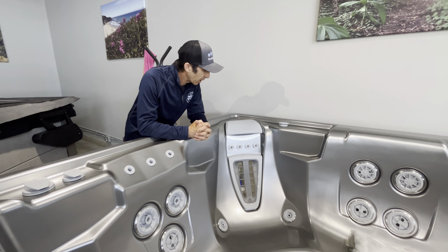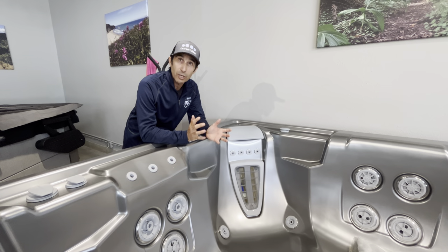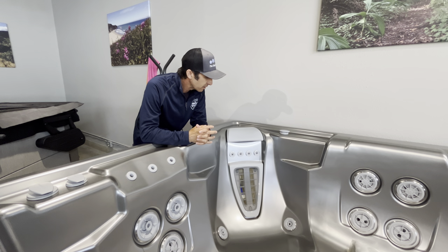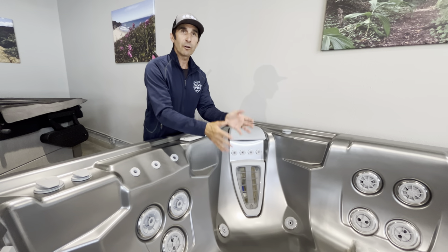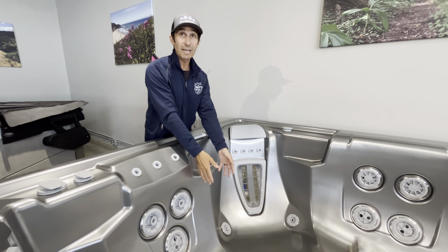What's really cool about it is that it is an exclusive jet system that Hotspring has. It's called the Moto Massage Jet. And what it is, is it's two jets that go up and down your back, sweeps up and down your back. And believe me, it feels amazing.